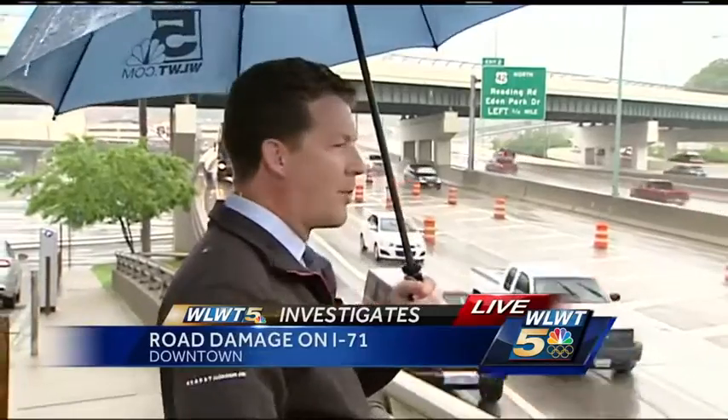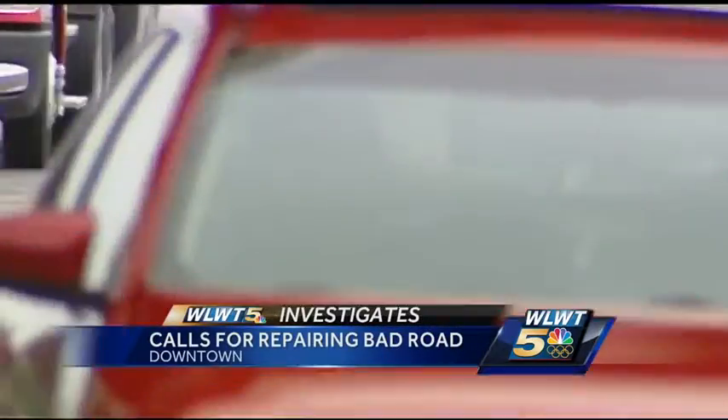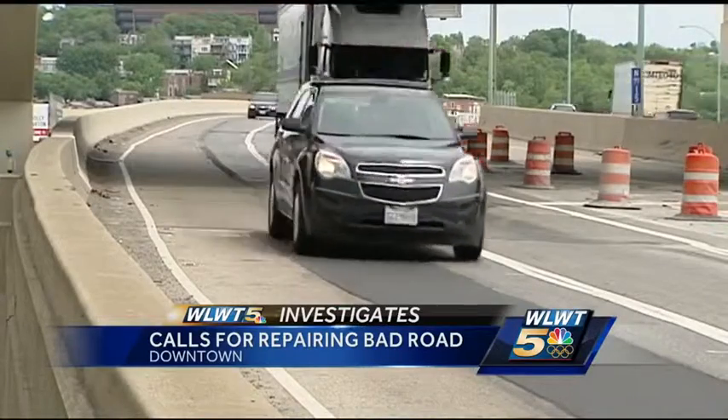Let's take a look right now. A live look at all the cars heading southbound on 71 right now approaching the Lytle Tunnel. Not only are all those drivers you see navigating traffic, but they're also trying to avoid pavement that is anything but perfect. On most interstates, you don't see or hear this — motorcycles catching air and semis that sound like they're about to lose their load.